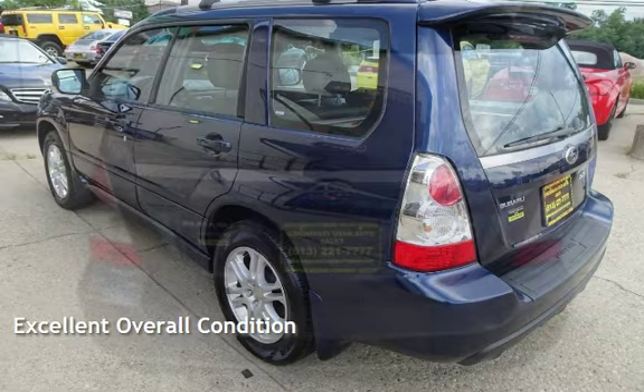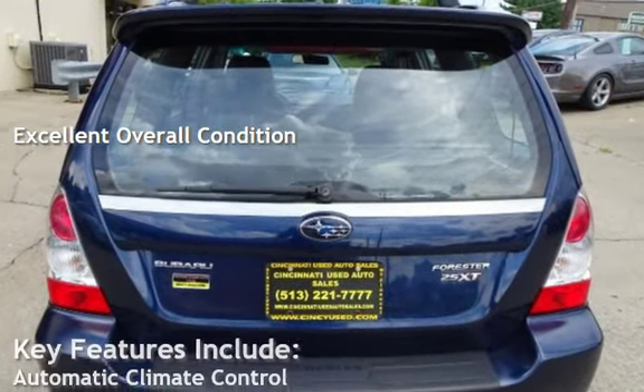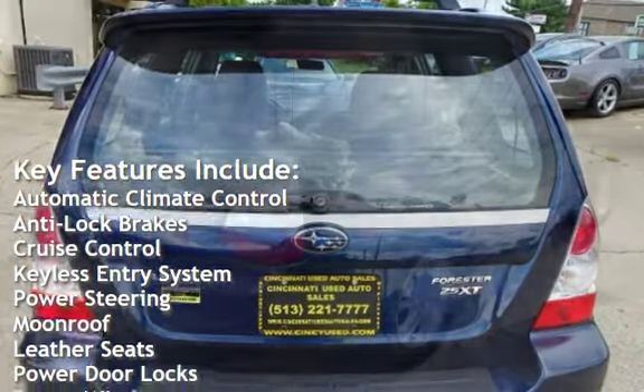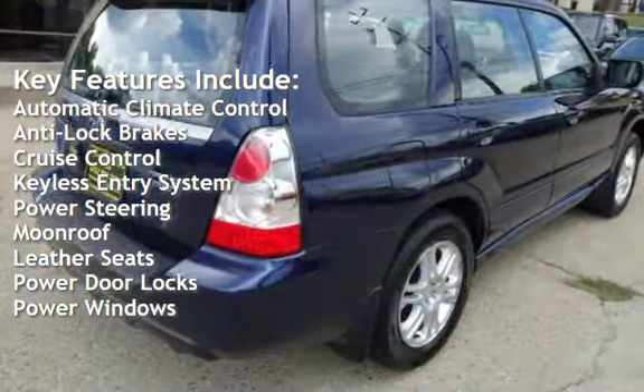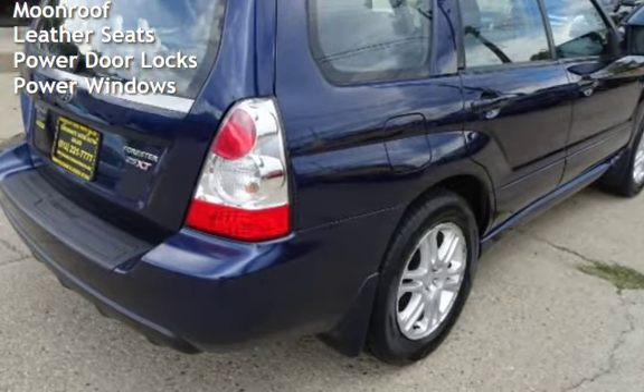This vehicle is in excellent overall condition. Key features include automatic climate control, anti-lock brakes, cruise control, keyless entry, power steering, moonroof, leather seats, power door locks, and power windows.